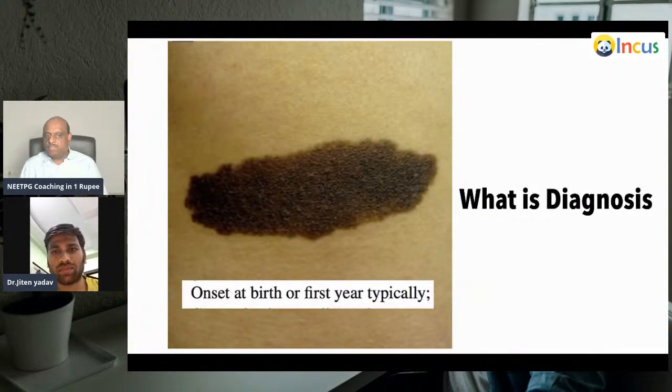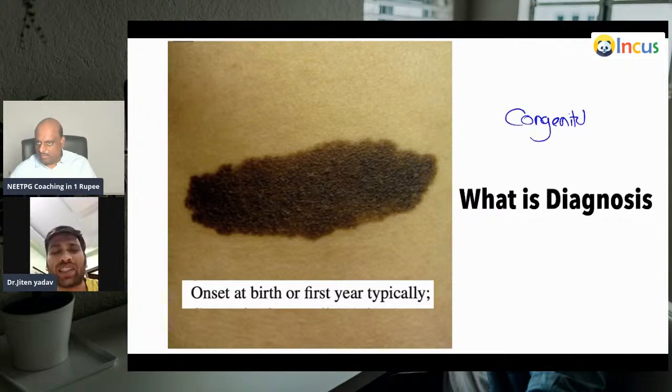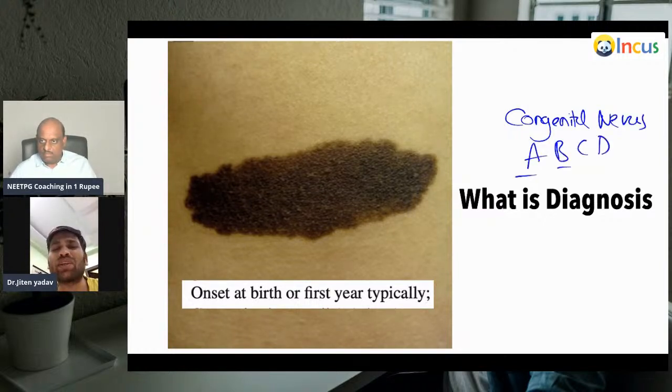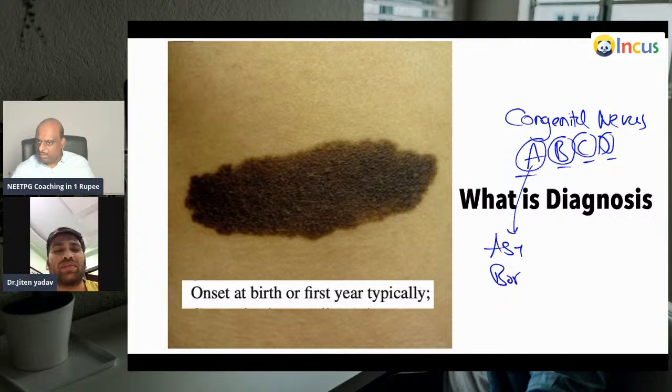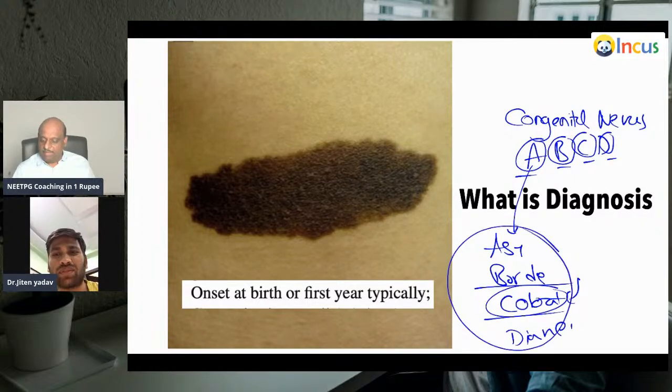What is the diagnosis when present at birth or in the first year? This is congenital nevi. You first need to know the ABCD rule for melanoma — A for asymmetry, B for border, C for color variation, D for diameter. Congenital nevi of more than 20 centimeters have a high chance of converting into cancer. Small is less than 1.5 cm, medium is 1.5 to 2 cm, and very large means more than 20 centimeters.